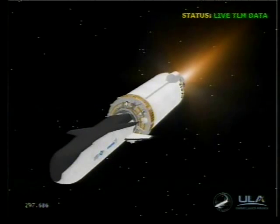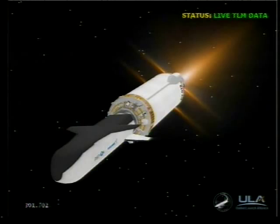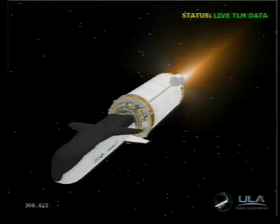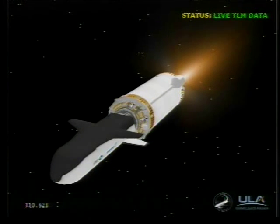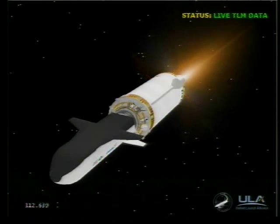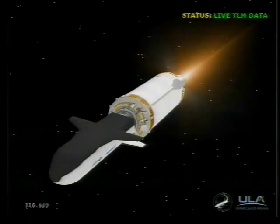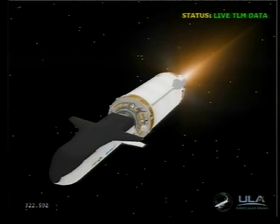This is Atlas Mission Control at L-5 minutes, two seconds into the flight. As you just heard Marty Malinowski report, the successful execution of the events comprising the early parts of this evening's mission, and all systems continue to operate nominally. The flight is going as planned with the payload fairing jettison event, booster engine cutoff, and Centaur main engine start each occurring as planned.